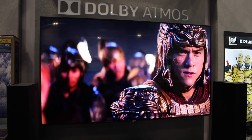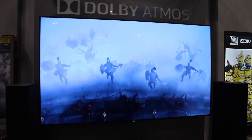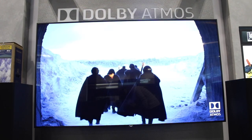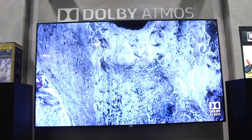When you have a 5.1 or 7.1 channel home theatre sound system, you create the illusion of 3D sound by pushing specific audio to specific speakers. With Atmos, instead of pushing sound to a particular speaker, it's pushed to a particular spot in 3D space.